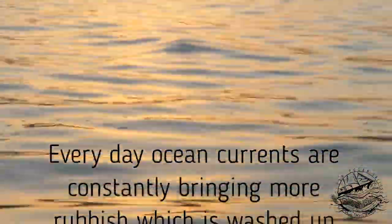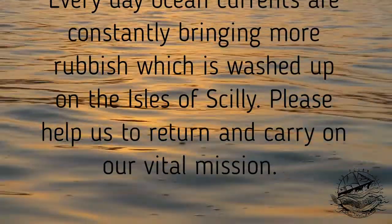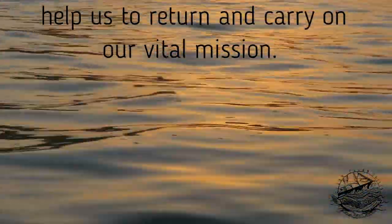Every day, ocean currents are constantly bringing more rubbish which is washed up on the Isles of Scilly. Please help us to return and carry on our vital mission.